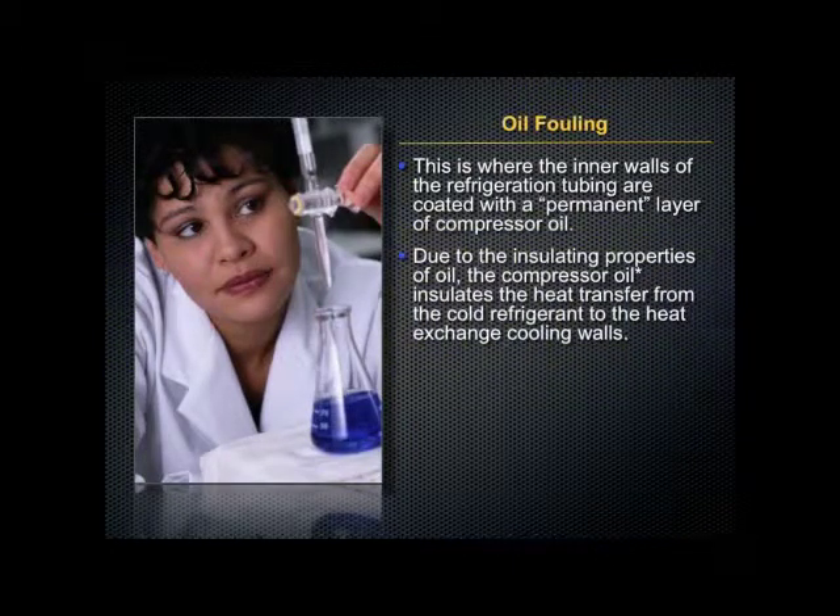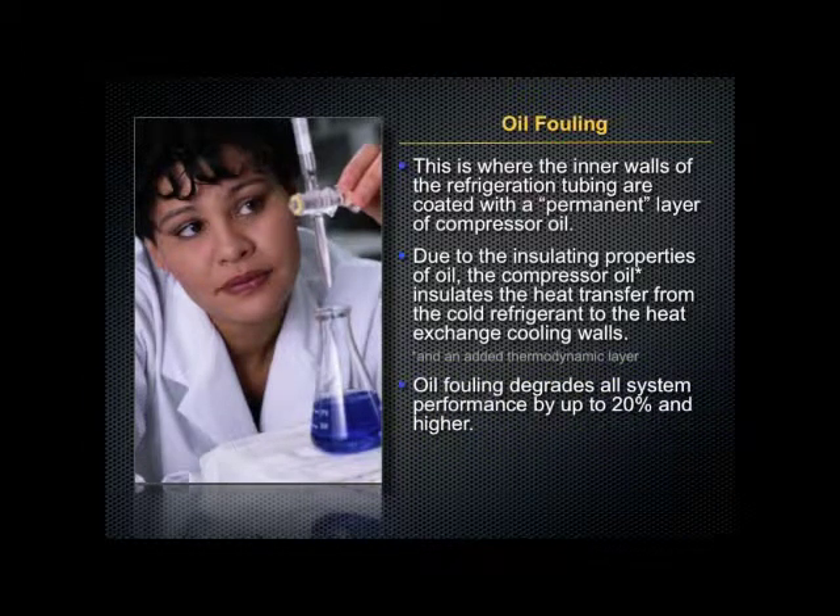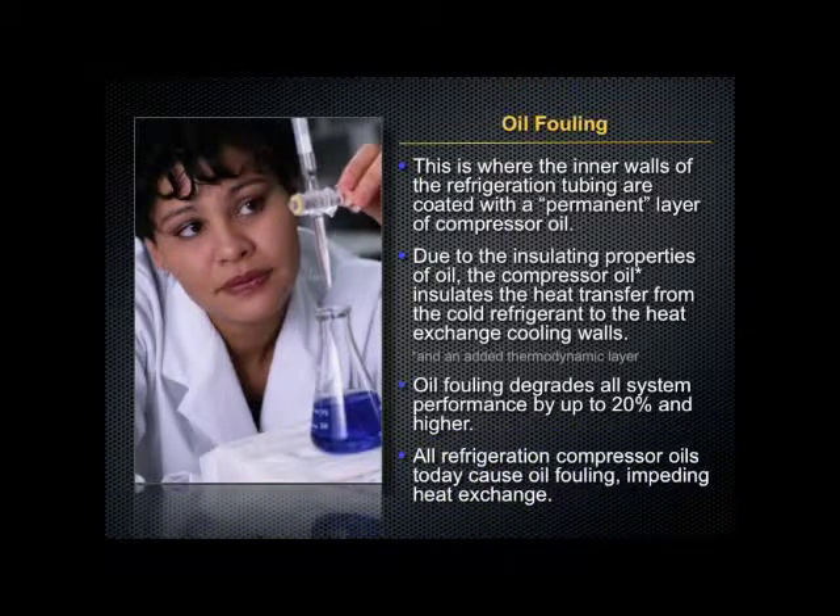Due to the insulating properties of oil, the compressor oil insulates the heat transfer from the cold refrigerant to the heat exchanging cooling walls. Oil fouling degrades all system performance by up to 20% and higher, and all refrigeration compressor oils today cause oil fouling, impeding heat exchange.